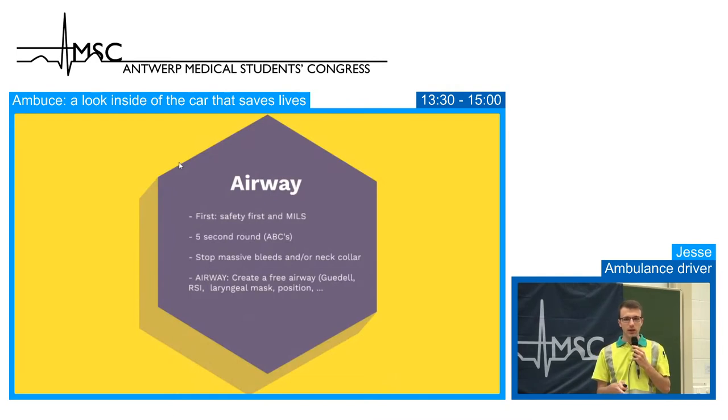After the safety check, we do a quick ABC round to determine whether we need to perform CPR. When we approach a patient, we start talking — if the patient responds, we know the airway is clear, there is breathing and circulation, and we can proceed with the full ABCDE protocol. If the patient does not talk, we check for breathing. If there is no breathing, we perform CPR, call for MUG backup, and continue until the patient recovers or is ready for transport.